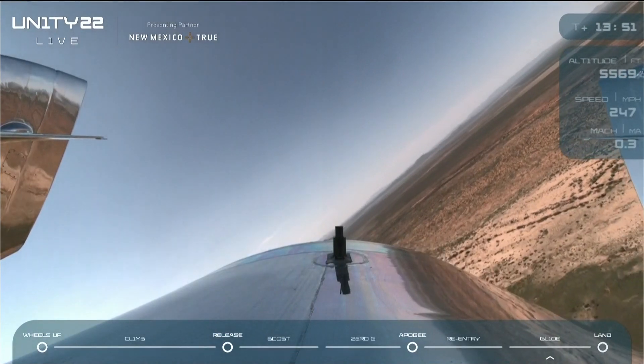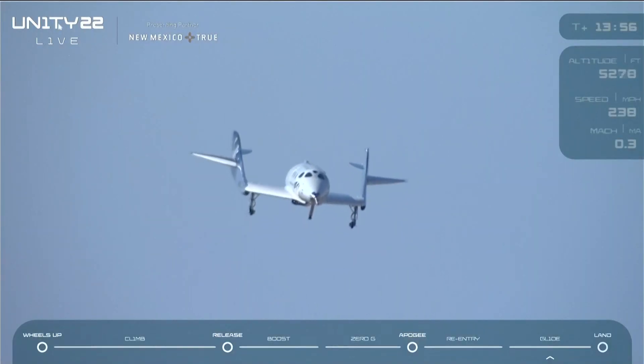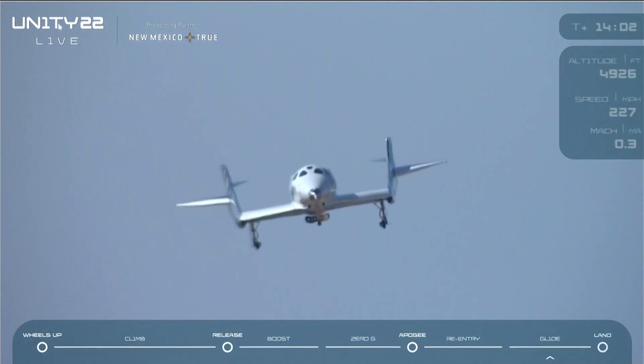We are just about 1,000 feet above the field now and on final. 500 feet above the runway, 300 feet.